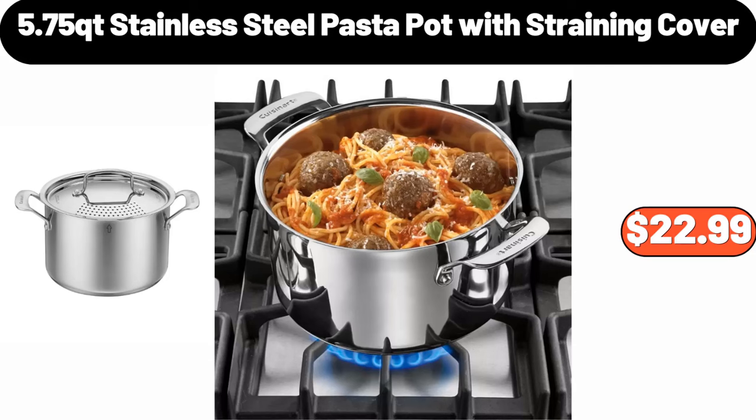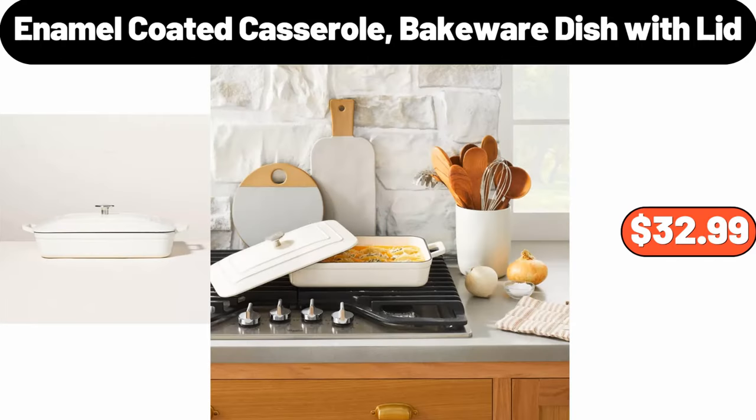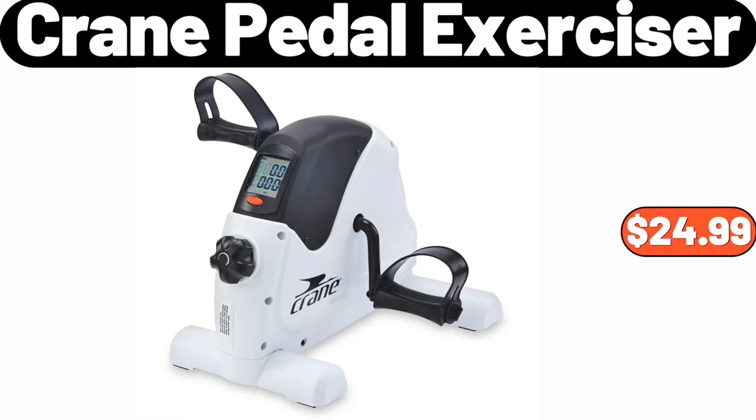5.75 QT stainless steel pasta pot with straining cover, $22.99. Oven mitt pot holder, $4.99. Enamel coated casserole bakeware dish with lid, $32.99. Crane pedal exerciser, $24.99.